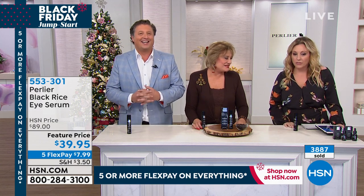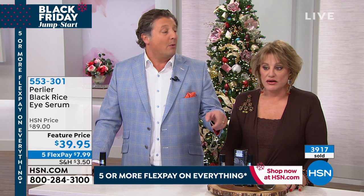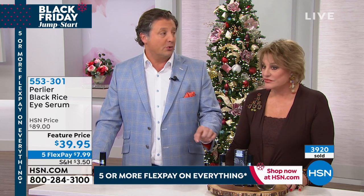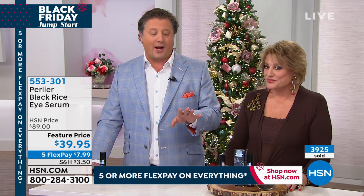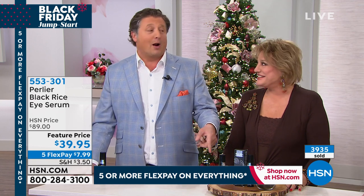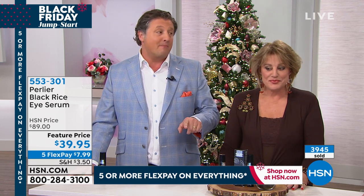They don't normally do this price — it's an $89 value at HSN retail. You can't get this product in a drugstore or department store; it's exclusively here. It will not be back until June. They had 10,000 units in June of this year and all 10,000 sold out in one visit.